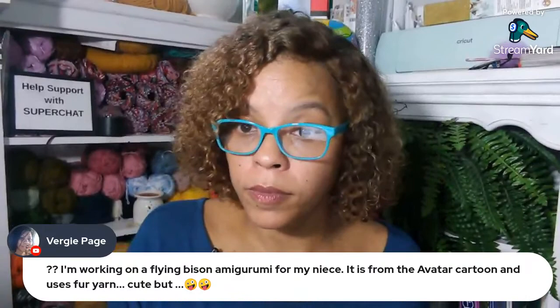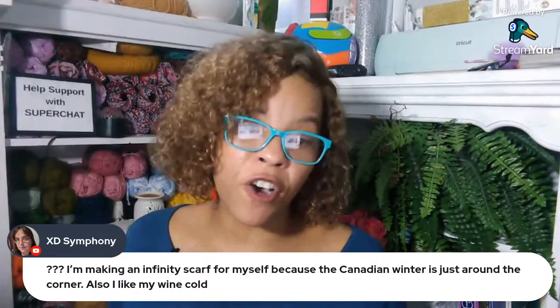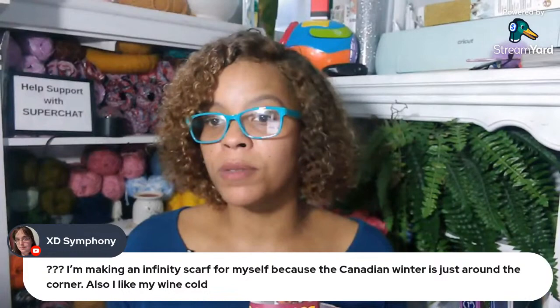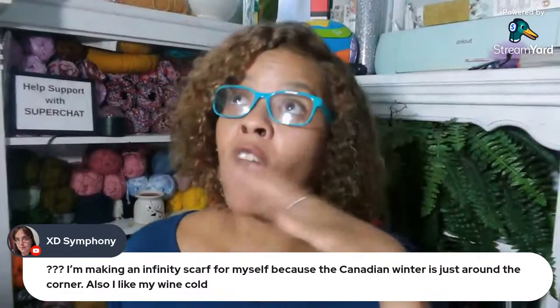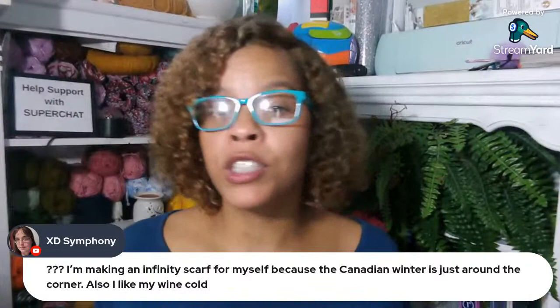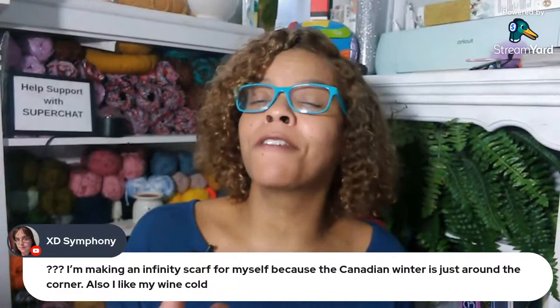XD70 says she's making an infinity scarf for herself because the Canadian winter is just around the corner, and she likes her wine cold. The reason why I no longer drink liquor — I believe in 2016, my husband and I went to Puerto Rico and we drank too much one of the nights. The following morning we were supposed to go snorkeling at eight o'clock, but we went out partying. I woke up with the worst hangover. The ocean was so beautiful but I'm just floating in the water like I can't do this. Ever since then I have not touched liquor — I've just been solely devoted to wine.